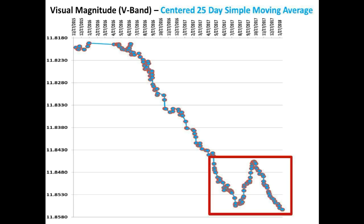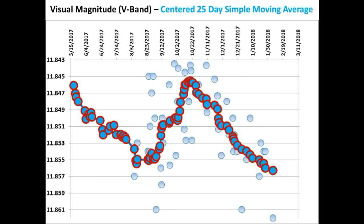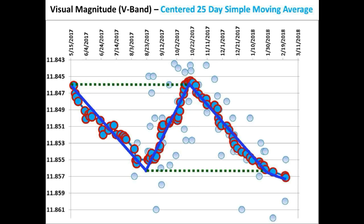Let's zoom in on that portion of the light curve bordered by the red box. This is the V-band centered 25-day simple moving average light curve over the past 265 days shown in our last video. The measurements taken on February 22nd and February 23rd are shown, along with the best fit light curve over the past 281 days. The slopes S1 and S2 are exactly equivalent to one another, and the structured curve remains intact, showing the equivalencies of a parallelogram.